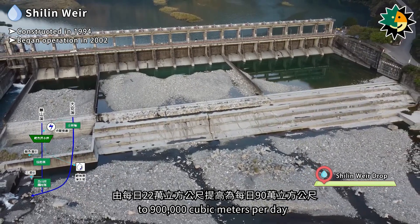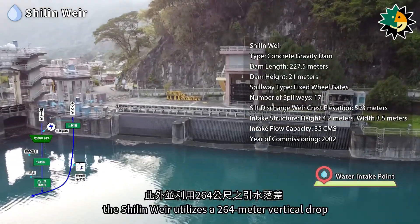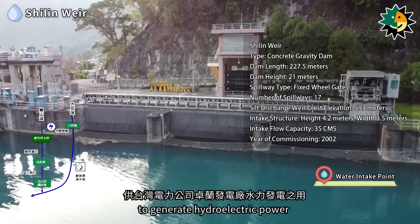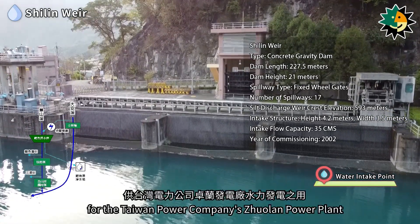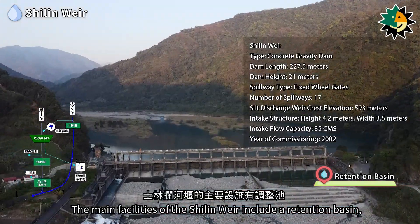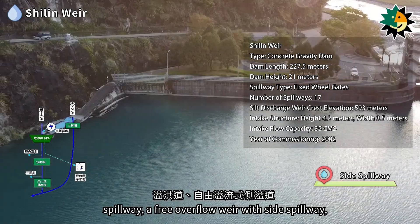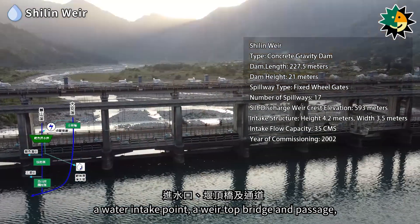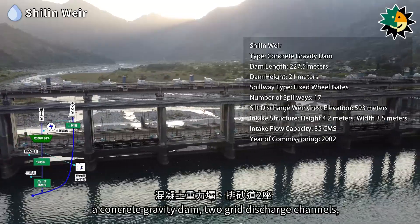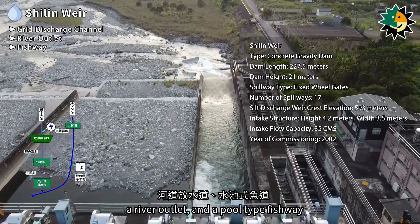In addition to water storage, the Shirlin Weir utilizes a 264-meter vertical drop to generate hydroelectric power for Taiwan Power Company's Jhuolan Power Plant. The main facilities of the Shirlin Weir include a retention basin, spillway, a free overflow weir with side spillway, a water intake point, a weir top bridge and passage, a concrete gravity dam, two grid discharge channels, a river outlet, and a pool-type fishway.